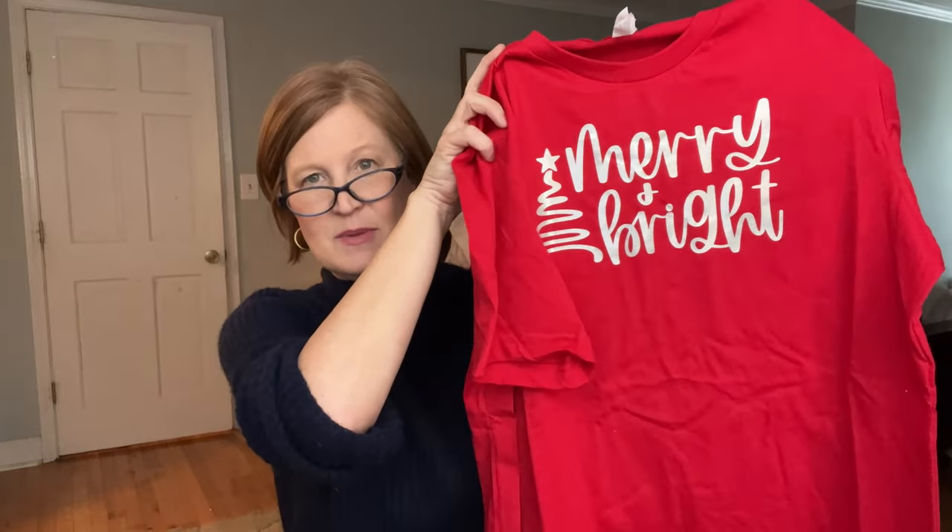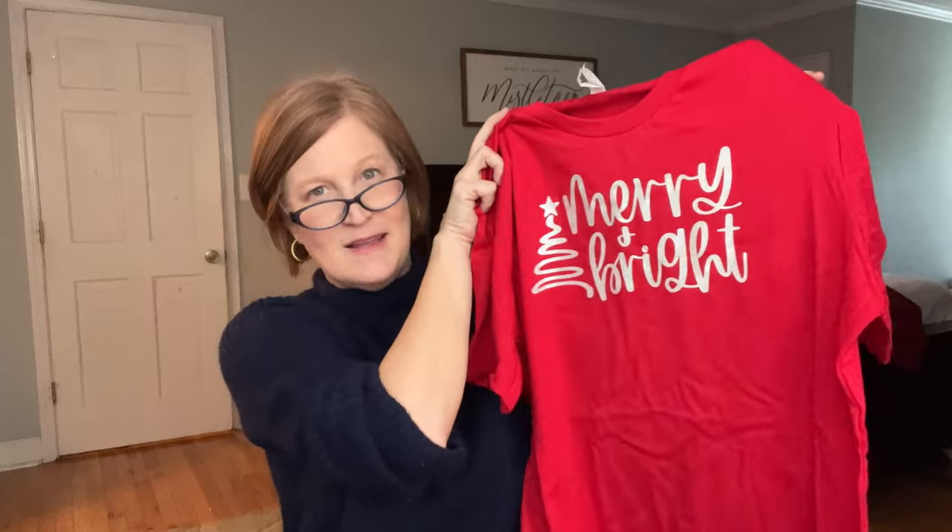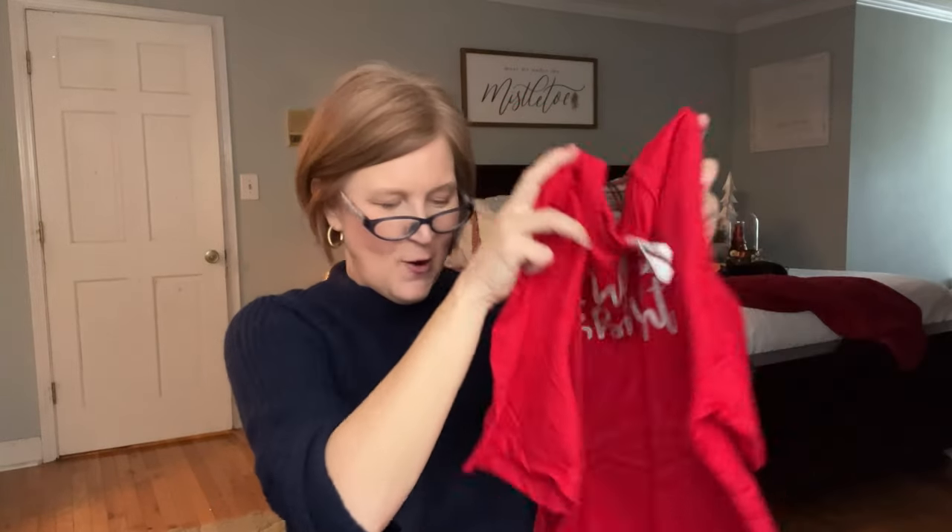Shabby Lane has a couple of other subscriptions too — one is an accessory subscription with necklaces, bracelets, and earrings, and another bigger one with even more in it. You can use my 20% off code for any of them. Thank you Shabby Lane for sending that over!